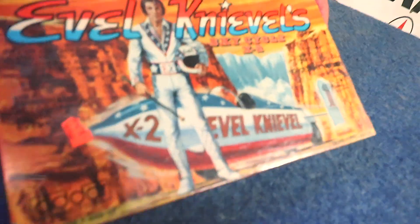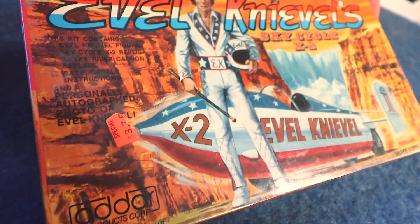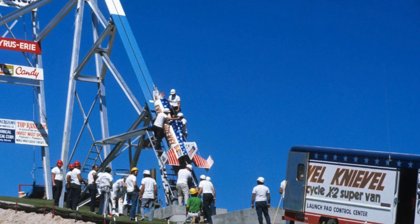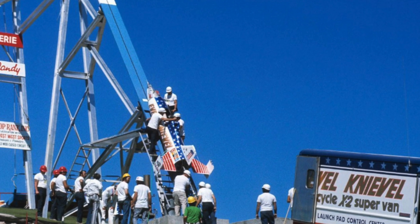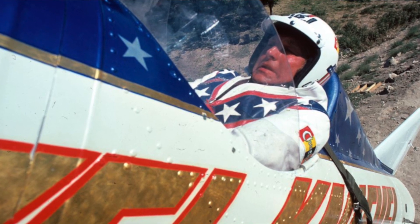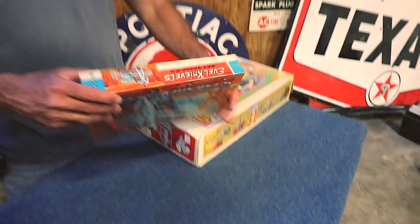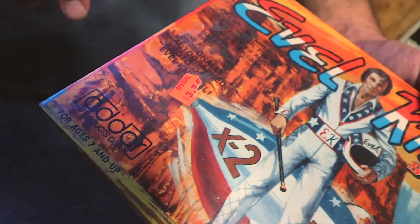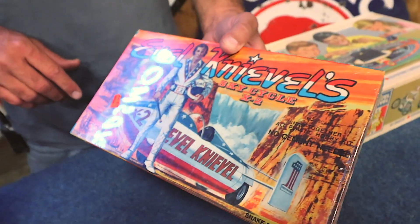We'll start right here in the middle. This is an original model kit of the Sky Cycle that was designed to jump the Snake River Canyon — and due to a mechanical malfunction, that did not happen. The parachute came out as soon as it launched and then sailed down into the canyon, just a nice slow sail down. It was never done again to where it was actually a full successful jump. So we've got an unopened, still sealed in the plastic with the original price tag, Sky Cycle model kit.